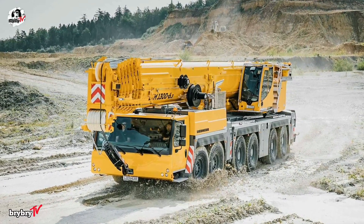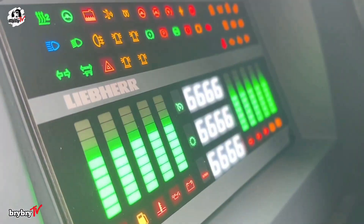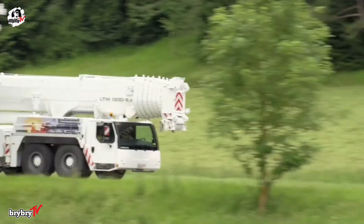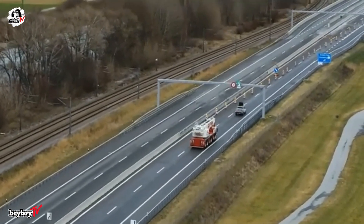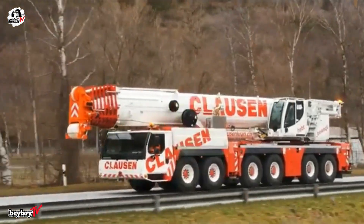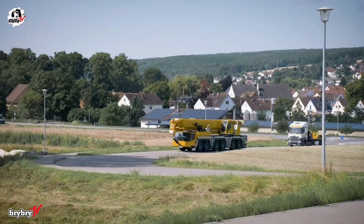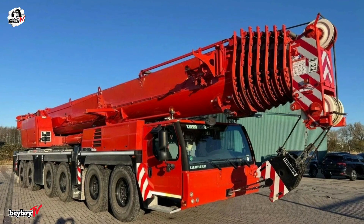Unveiled in early 2022, the Liebherr LTM 1300-6.3 sets a groundbreaking new standard in mobile crane technology. It holds the world record as the first mobile crane capable of transporting its entire 90-meter telescopic boom on public roads while maintaining an axle load of just 12 tons. This all-terrain powerhouse was engineered with versatility and transportability at its core.